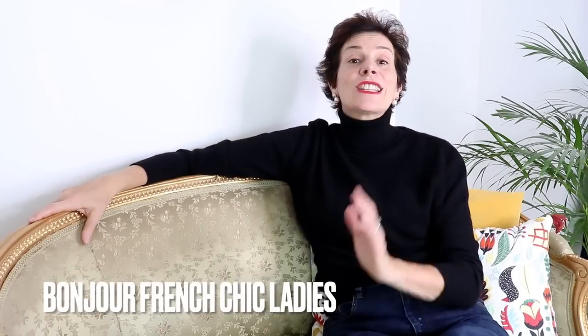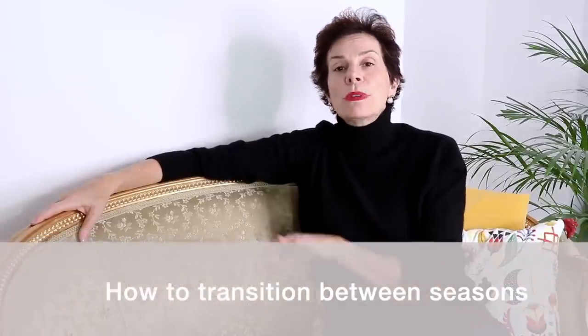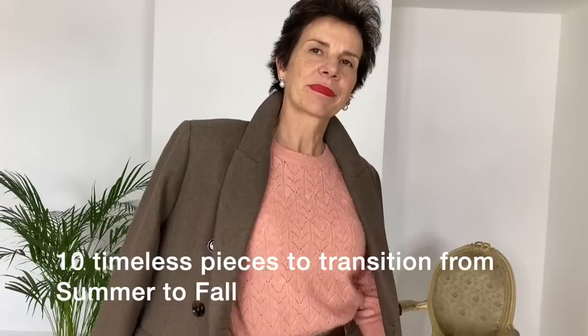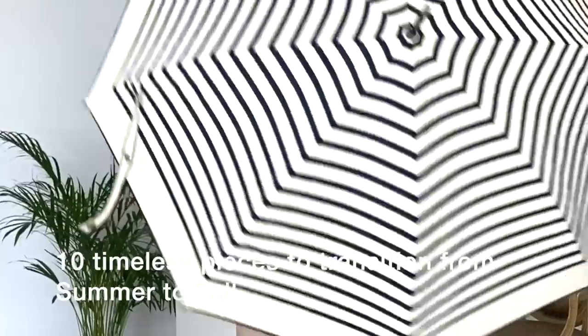Bonjour Franchic Ladies! It's fall very soon. I often get asked, Marianne, how do you transition your wardrobe between seasons? It is great to be organized, but if you pack everything immediately as the seasons change, you may not have the transitional elements that you need when the weather changes from minute to minute. The 10 timeless pieces I am going to show you in this video will be ideal as transitional items when you're not quite sure what the weather is doing.